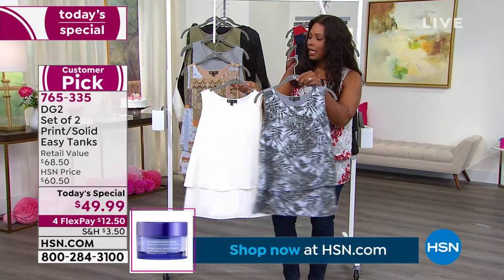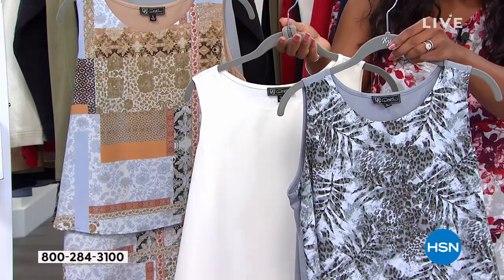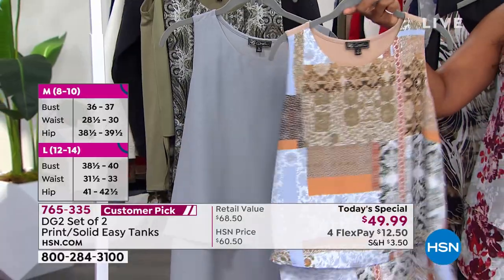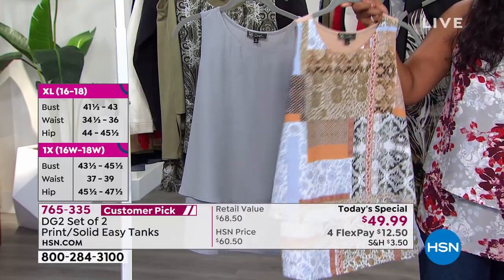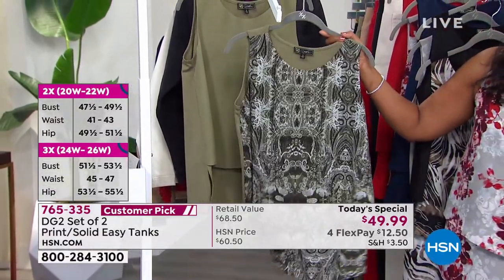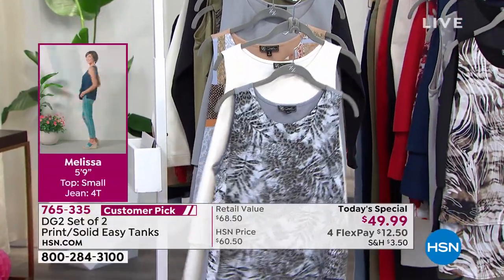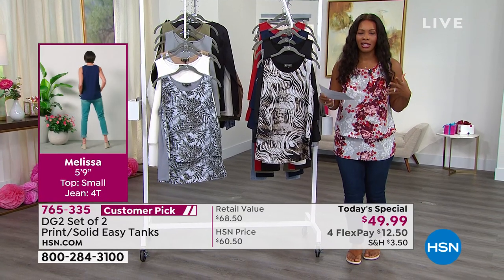We have the ivory with the gray leafy cheetah, giving you a solid ivory paired with a pretty gray, with stretch along the back. For a solid gray, you can get it in this set with the taupe patchwork — an unexpected print that looks great with gray, black, and chambray jeans. And lastly, we have the olive with the olive paisley, a beautiful set. These come in extra small through 5X — we expanded the size range so everybody could fall in love with the easy tanks.